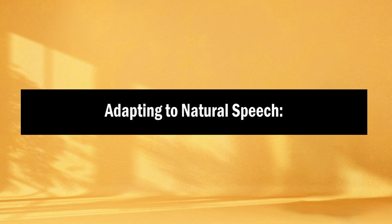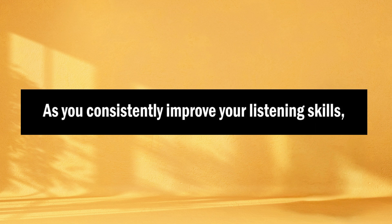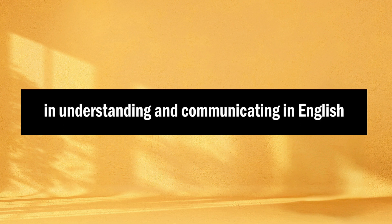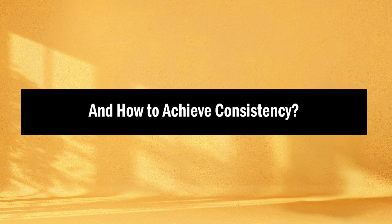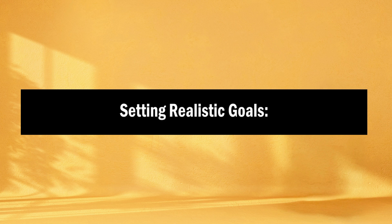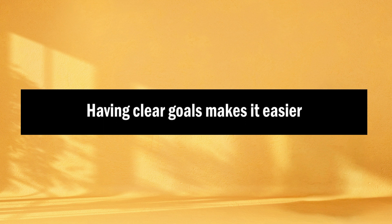Adapting to natural speech: consistency enables you to gradually adapt to the natural pace and nuances of spoken English. Over time, you become more comfortable with various accents and speaking styles. And lastly, building confidence: as you consistently improve your listening skills, your confidence in understanding and communicating in English will grow — this confidence is essential for effective language use. How to achieve consistency? Let's begin with setting realistic goals: establish achievable language learning goals, for instance committing to listening to English content for 30 minutes a day or watching one English movie per week.